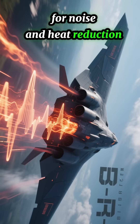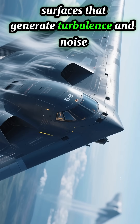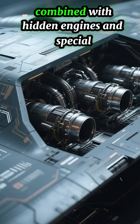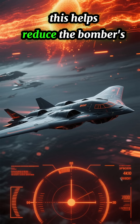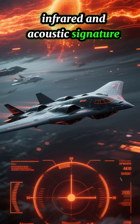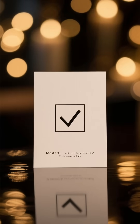4. Noise and heat reduction. No tail also means fewer surfaces that generate turbulence and noise. Combined with hidden engines and special exhaust designs, this helps reduce the bomber's infrared and acoustic signature, making it harder for heat-seeking missiles to track.